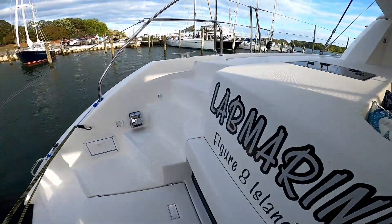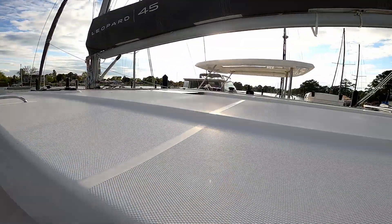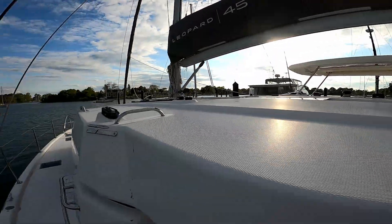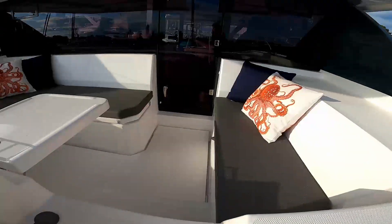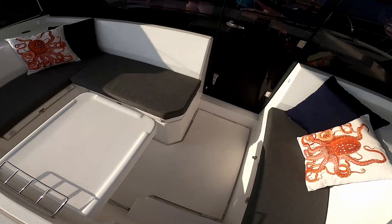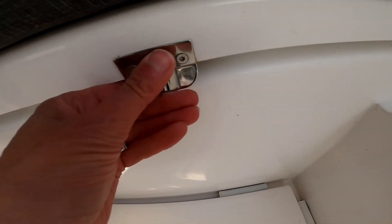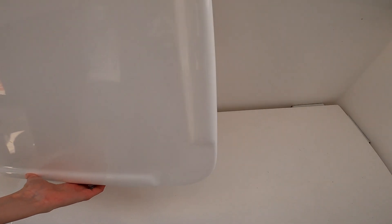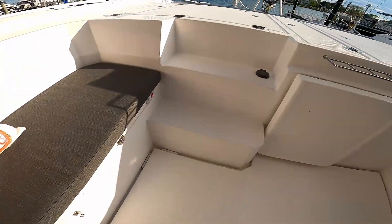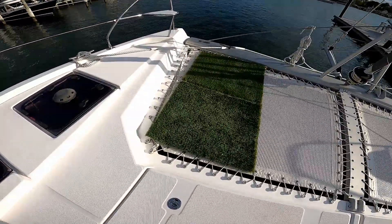The forward cockpit area is reached either by going along the sides of the boat or through the salon and out the front door. Steps take us down to the forward cockpit area. The forward cockpit is partially covered to block out some of the sun and provides a quiet space when at port, or the best seat on the boat when underway. All seats in the forward cockpit have storage underneath and the table can be lowered as needed. The front door to the left leads to the salon, or you can climb the stairs to the trampoline area and storage areas for our water tanks and generator.